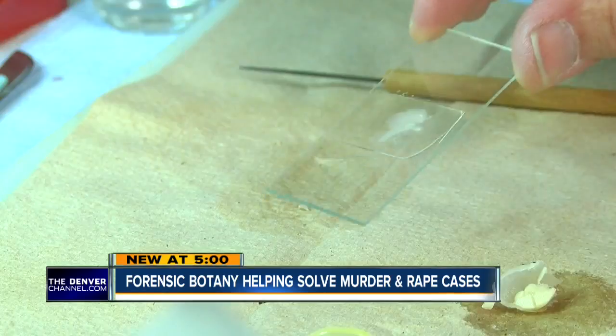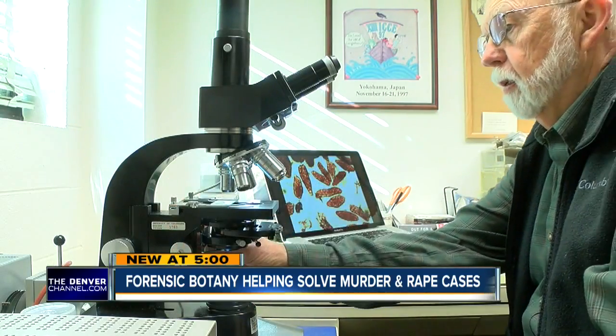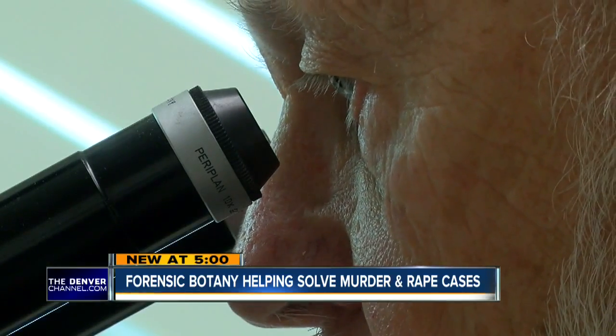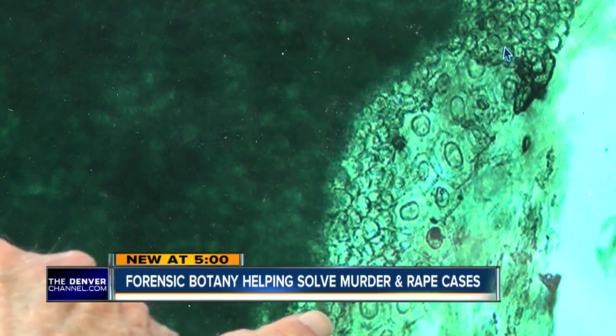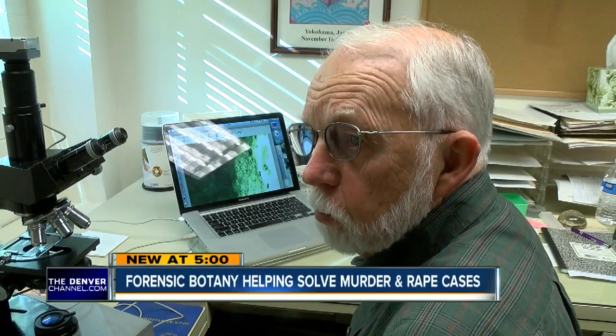David Norris has been doing this for many years. We do two different things: one is we examine stomach contents to determine what the last meal consisted of that a person ate. Secondly, we can also look at fecal material, and we've used that to connect suspects to a particular crime scene, particularly in rape homicide cases.